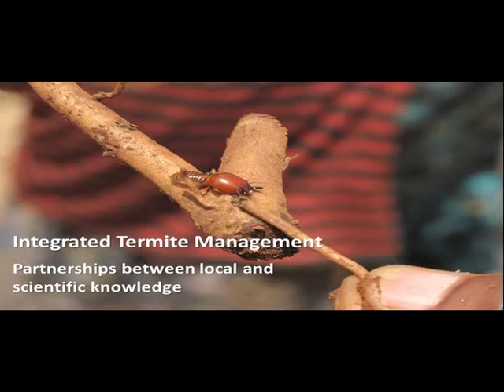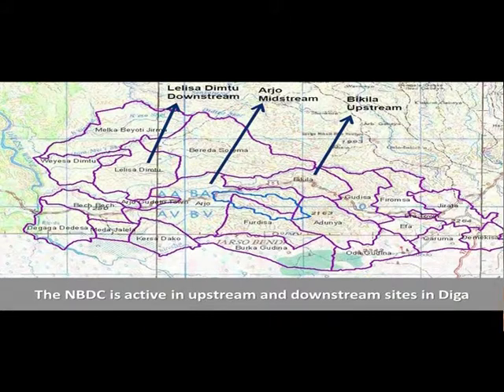Integrated termite management partnerships between local and scientific knowledge. As part of a baseline study in DIGGA, termites emerged as a priority issue to address land degradation and water productivity. The Nile Basin Development Challenge program is active in upstream and downstream sites in DIGGA.